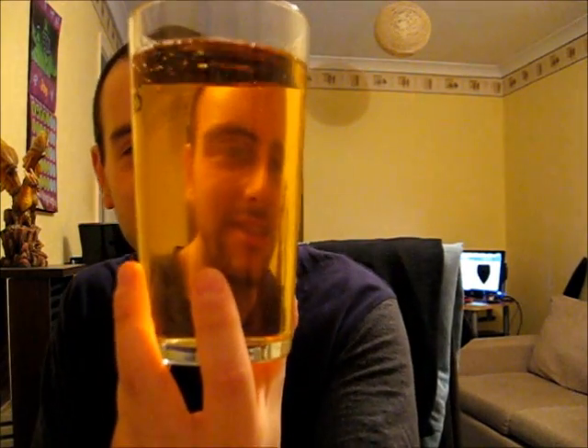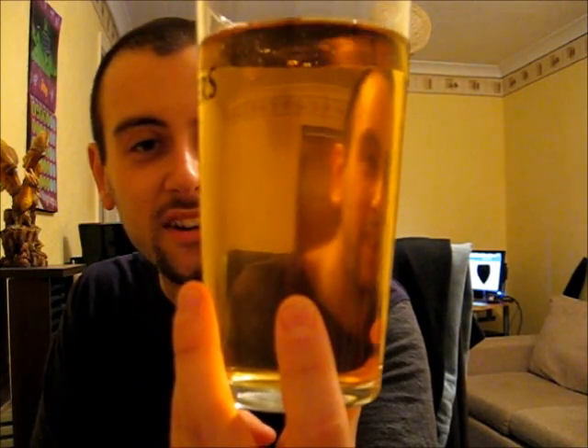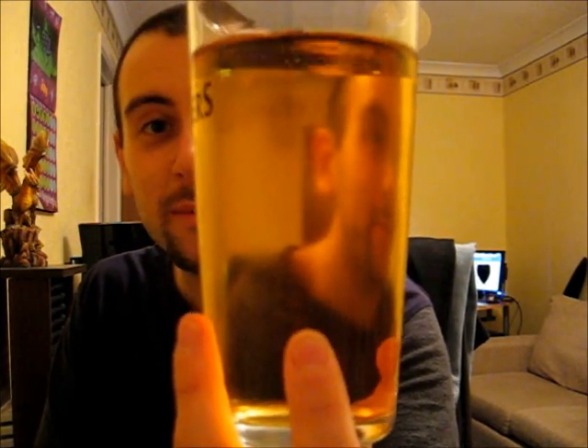There we go. So here we go — this is Kingston Black. You'll notice the instant difference is that it's a still cider rather than the Guatkin one being a slightly carbonated one, so that's the big difference. Nice little colour there — I'd say it's a typical cider colour. Nice and golden and see-through, obviously, because it's still. Nice old colour.